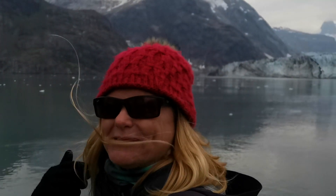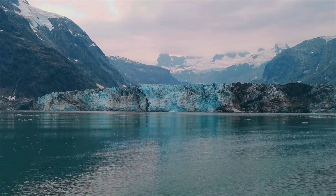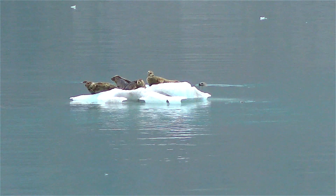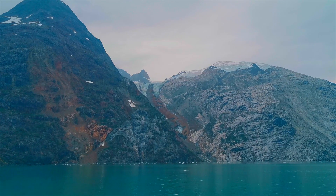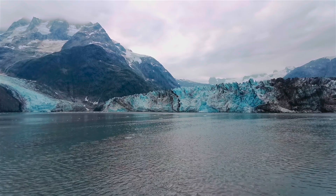We're coming up to the Johns Hopkins Glacier, and this is very rare because a lot of the larger ships can't come up here. It actually just opened up on July 1st. It's rare to come up here because the harbour seals have their puppies. We're very lucky to be here witnessing this glacier. Being on a small ship allows the captain the luxury of changing the route with the weather and the wildlife.